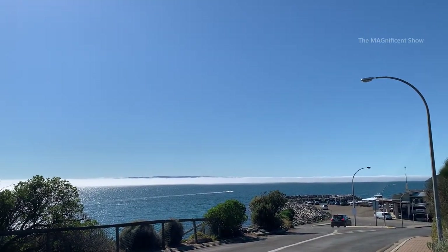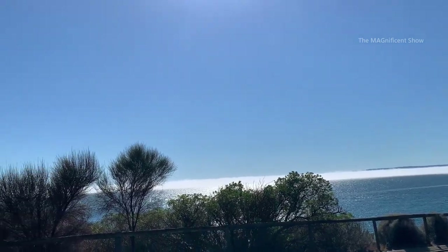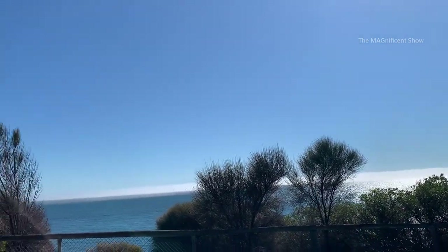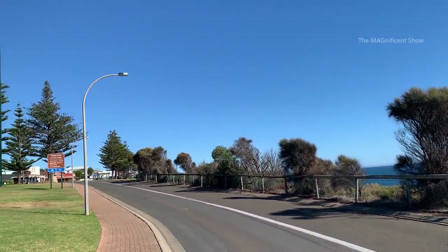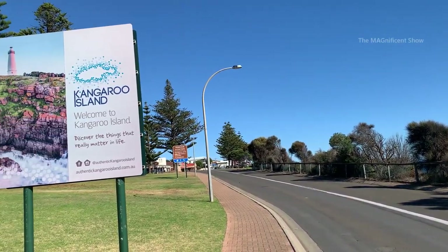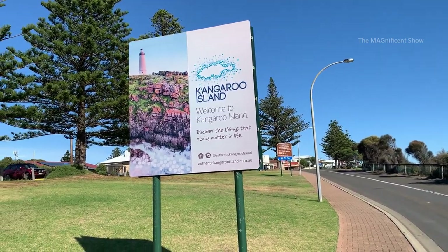That is the ferry terminal in Kangaroo Island guys. Look at the sea — you can see a fog layer formed over the sea, it looks very beautiful. This is an entrance board to Kangaroo Island — welcome to Kangaroo Island guys.